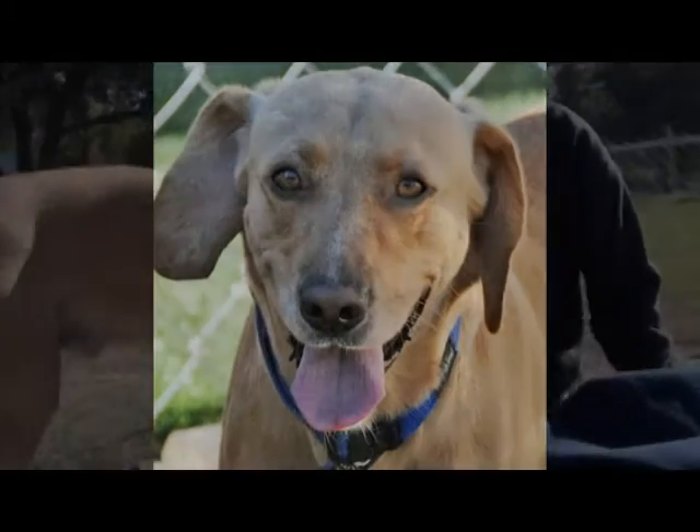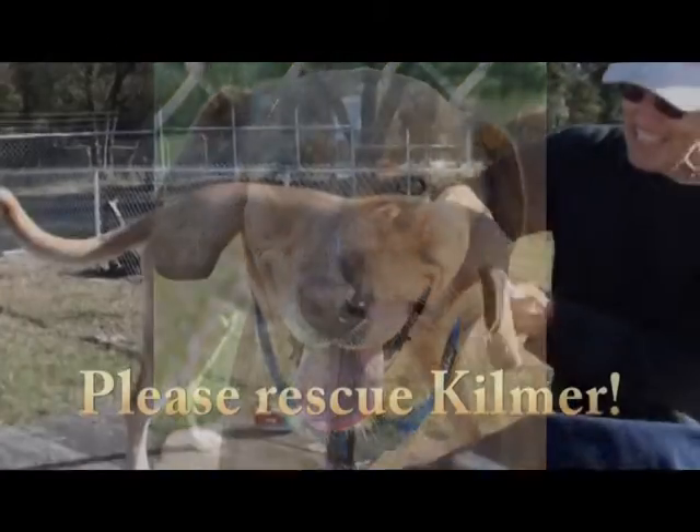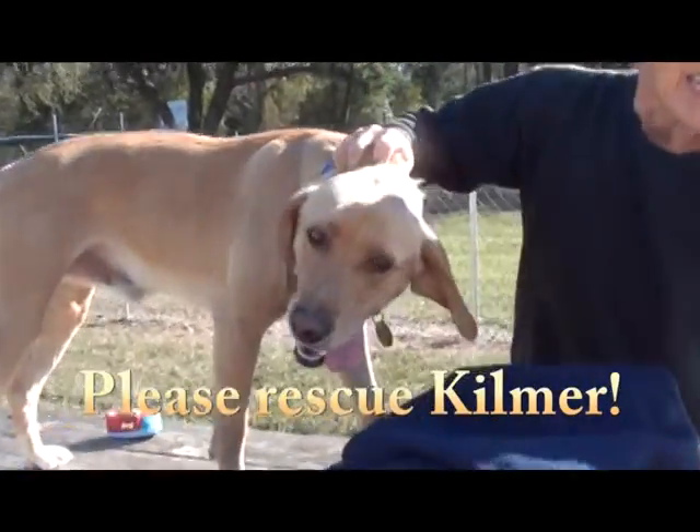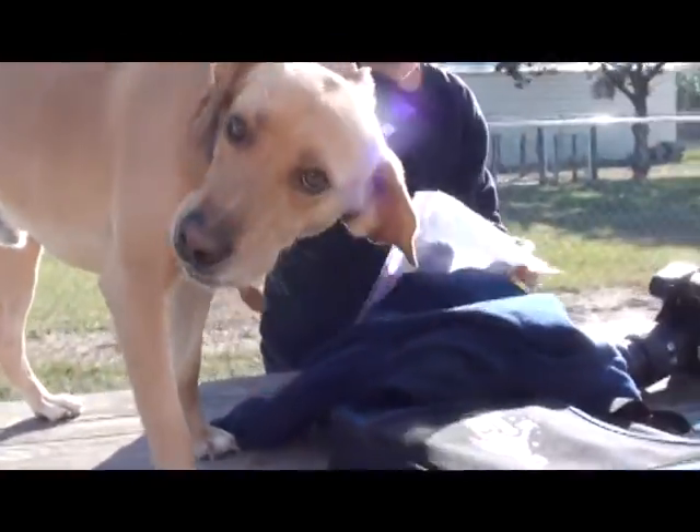Miss Pat, this is a fun fella here. This is Kilmer. Kilmer has a wagon tail. He has a wagon tail and a pretty, pretty smile. Oh yes, a very gentle face.